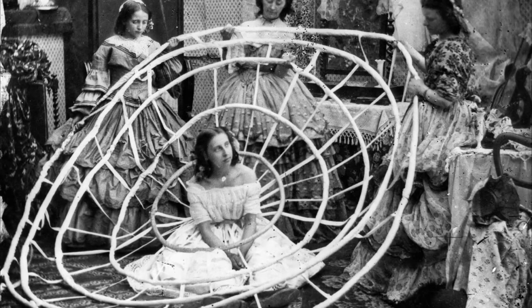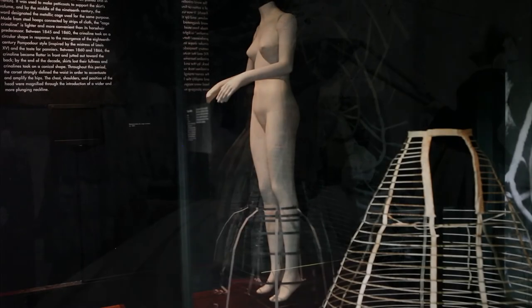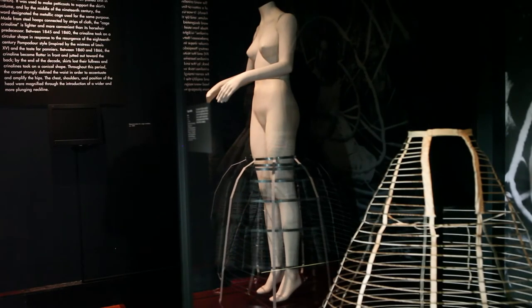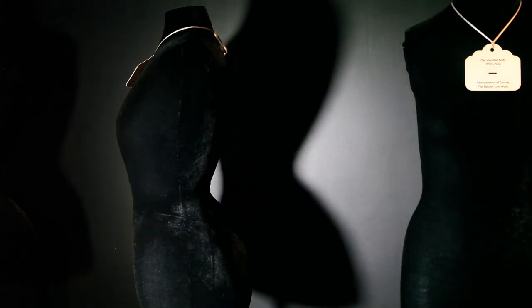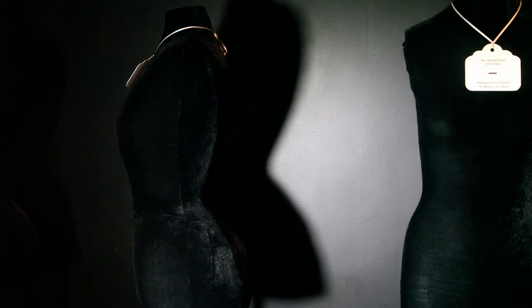Besides physically transforming the body, understructures can visually change a silhouette as well. The large volume of the cage crinoline of the mid-1860s made the waist appear smaller by contrast, and wearing a bustle from the 1880s created the S-shaped silhouette by adding extra volume to the back and emphasizing the posterior, while also creating a flat front.